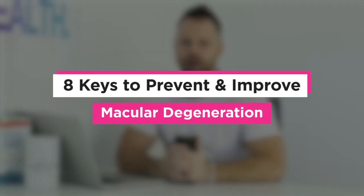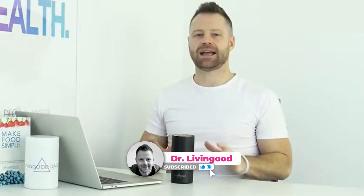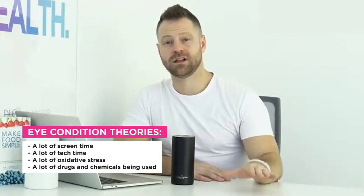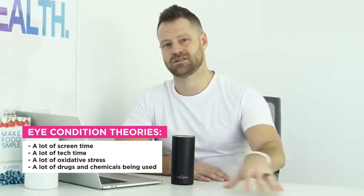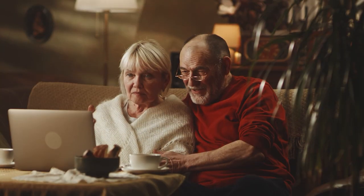Eight keys to eye health and reduction of macular degeneration and eye problems. Eye conditions are on the rise, skyrocketing. Some of the theories behind this: a lot of screen time, tech time, oxidative stress, and drugs and chemicals being used more than we've ever had in history. A lot of factors to look at why our eyes are worse now — screens have a huge thing to do with it.